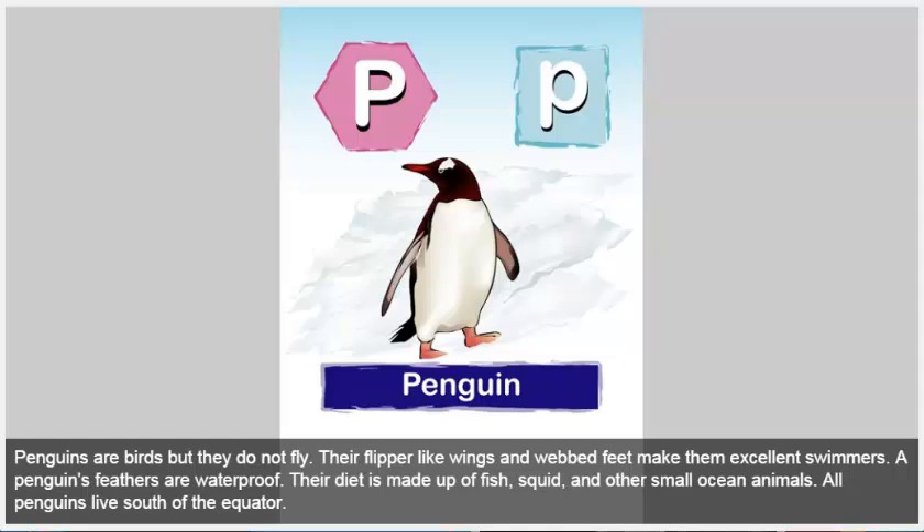Penguin. Penguins are birds, but they do not fly. Their flipper-like wings and webbed feet make them excellent swimmers. A penguin's feathers are waterproof. Their diet is made up of fish, squid, and other small ocean animals. All penguins live south of the equator.